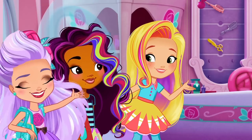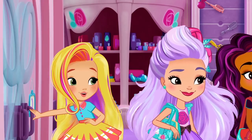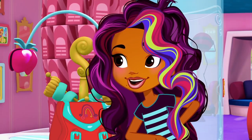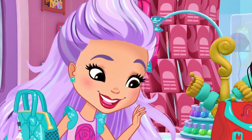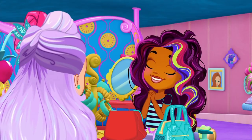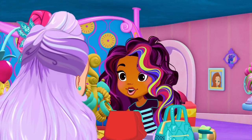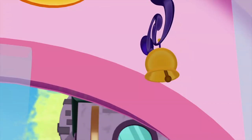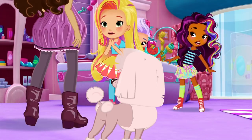Morning everyone. Good morning. Morning Sunny, ready for another day of smiling and styling? Sure am Sunny. Who's our first customer, Blair? Let's see. Is it a princess in need of a royal hair rescue, or a pop star for a pedicure package? No, it's... Lacey and Casey.